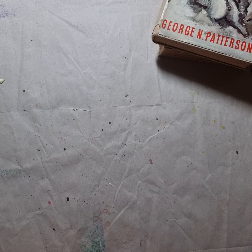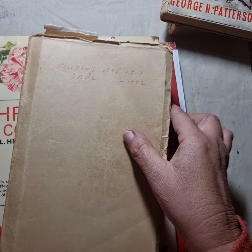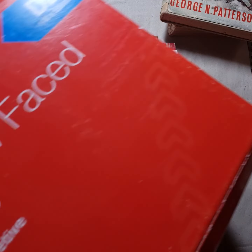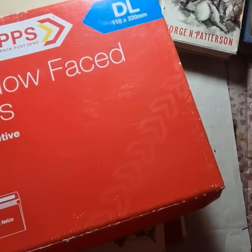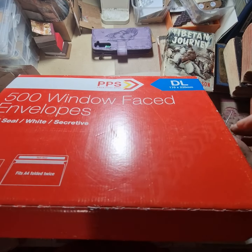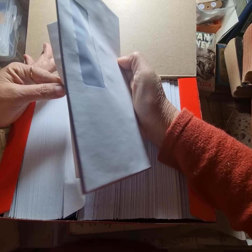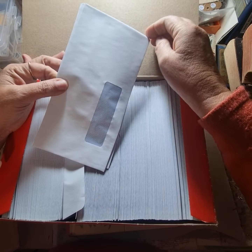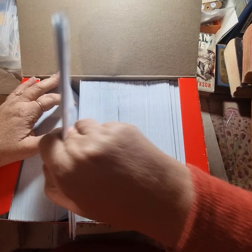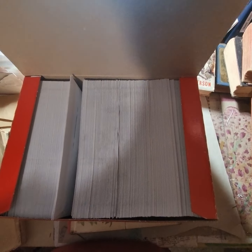That was basically it as it came to books. They do have a massive stationery area, which I walked up and down being very strict with myself thinking I don't need any stationery — but then I found this. Yes, it is what it says on the envelope: 500 window-faced envelopes. I like making the little journals that people make out of them, so I think I'll be coffee dyeing quite a few of these and adding them to my shop. The whole box was $2, so I couldn't leave it behind.